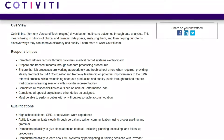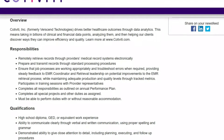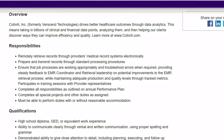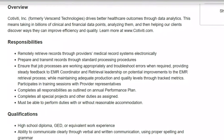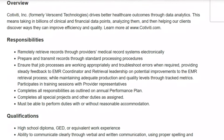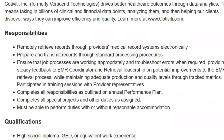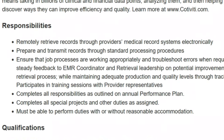You'll prepare and transmit records through standard processing procedures, ensuring that job processes are worked appropriately and troubleshoot errors when required. You'll provide steady feedback to the EMR coordinator and retrieval leadership on potential improvements to the EMR retrieval process while maintaining adequate production and quality levels through tracked metrics. You'll complete all responsibilities, special projects, and other duties as assigned and outlined on the annual performance plan.